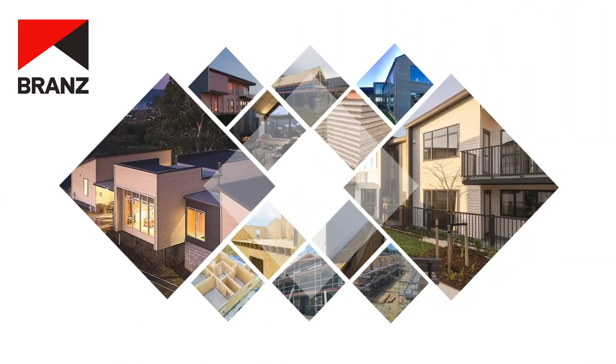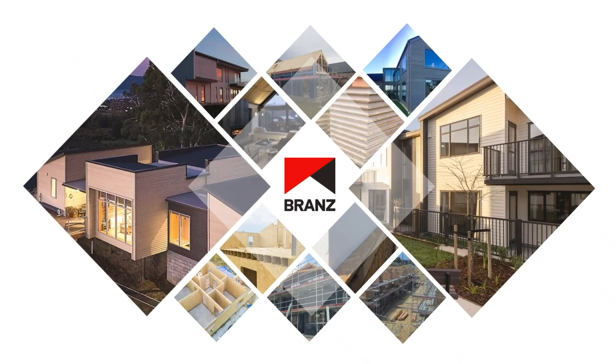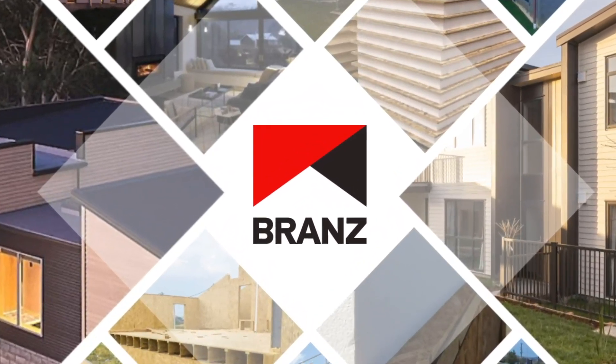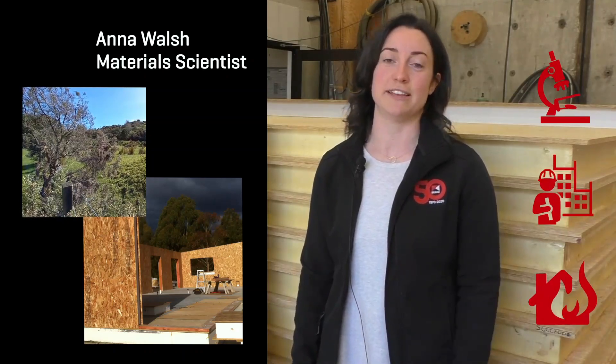Structural insulated panels offer a potential solution to New Zealand's housing crisis by providing energy efficient and highly prefabricated buildings, and research at Branz is aimed at finding out more about them. I'm Anna, and I've set up a project to look at how structural insulated panels — SIPs — perform in New Zealand under our climate and in the case of an earthquake or fire. Our project team is made up of experts in material science, structural engineering, and fire safety.